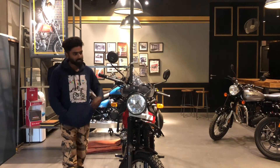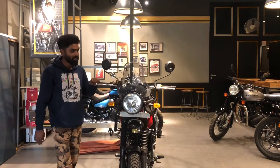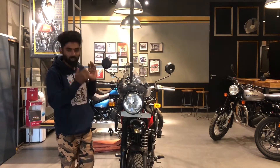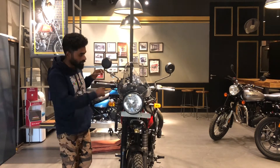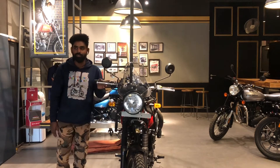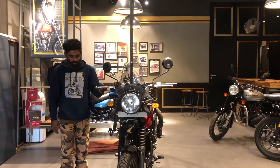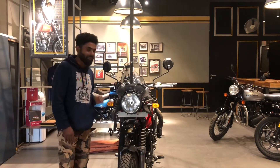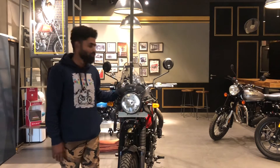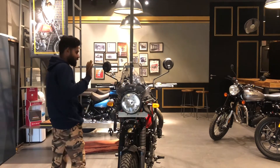There is a windshield here. The windshield on this new model is slightly taller than the previous windshield. It has been updated to offer better wind protection. There are also slight changes to the navigation system. The wind protection on the Himalayan is now best in class.